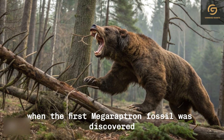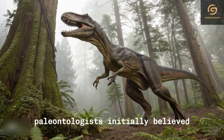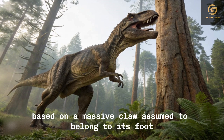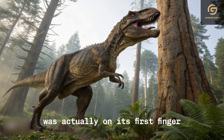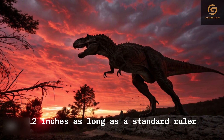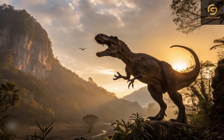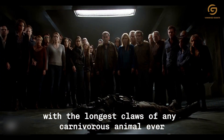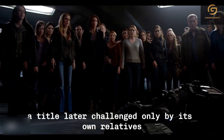When the first Megaraptoran fossil was discovered in Argentina before the turn of the century, paleontologists initially believed they had found a gigantic raptor based on a massive claw assumed to belong to its foot. However, further research revealed that this claw was actually on its first finger and measured an astonishing 30 centimeters — 12 inches — as long as a standard ruler or the largest bowie knives in existence. This discovery cemented Megaraptor as the predator with the longest claws of any carnivorous animal ever, a title later challenged only by its own relatives.